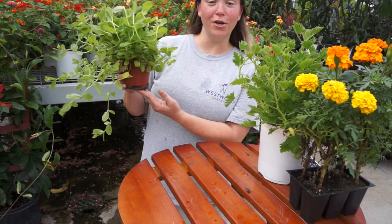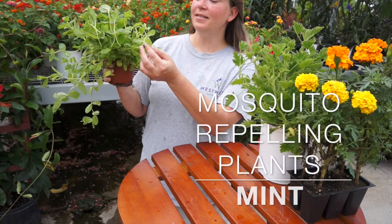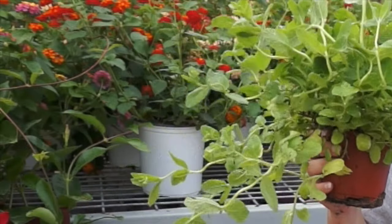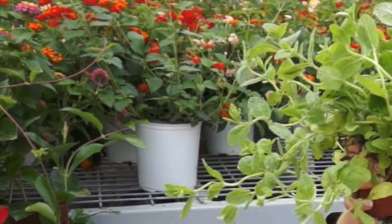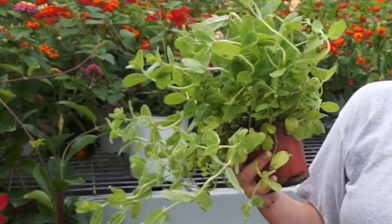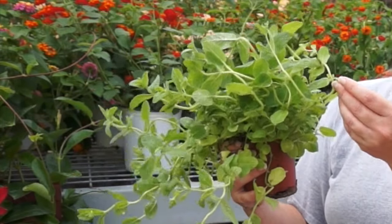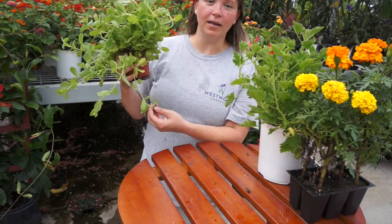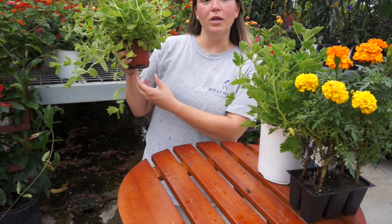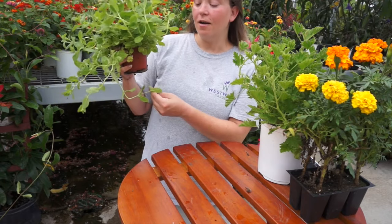Last but not least on our list of mosquito-repelling plants is mint. Mint emits a smell that most mosquitoes find repulsive, and it's also commonly planted as flavoring for tea or cooking in general. Here at Westwood Gardens we have a wide variety of mint — for example, this is a pineapple mint, and we also carry chocolate mint, spearmint, and other kinds.